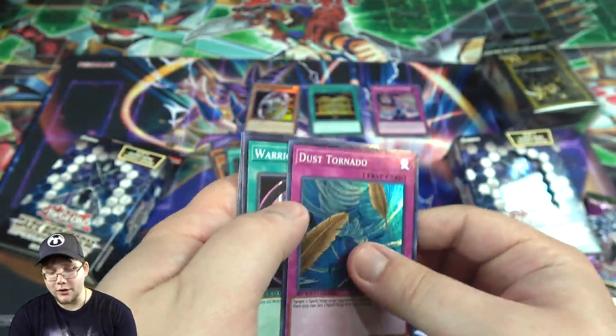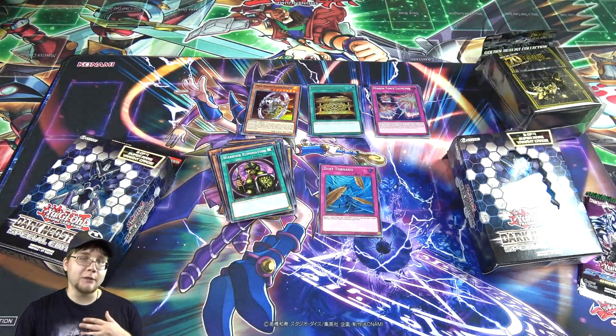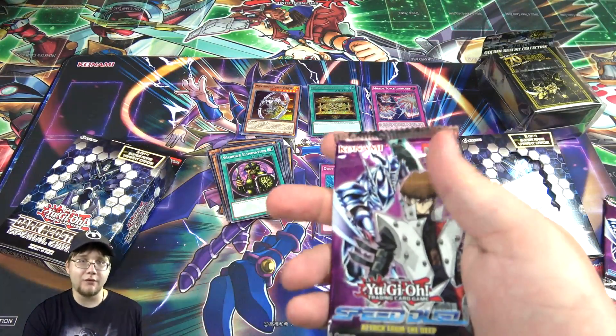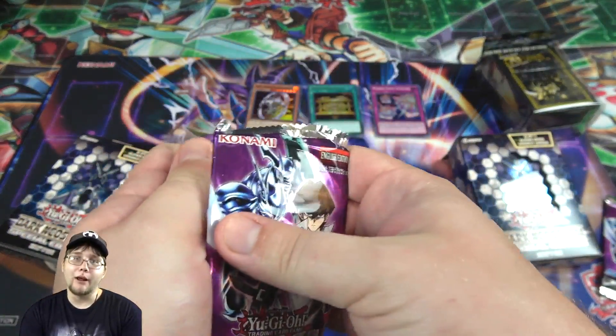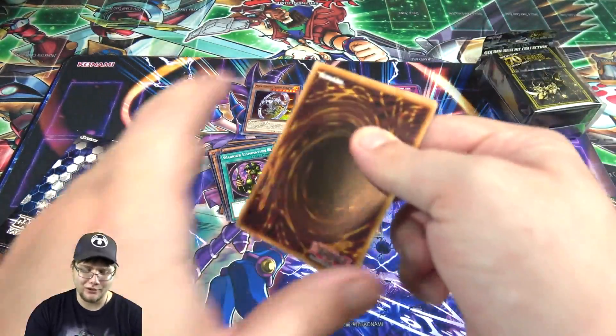You can use these cards in a normal duel. You just can't use regular Yu-Gi-Oh cards in a Speed Duel — that's the only thing. So you can actually use that Dust Tornado in advanced format, normal Yu-Gi-Oh. You just can't do it the other way around, so you can't get a bunch of Link Monsters and use them in Speed Duels.